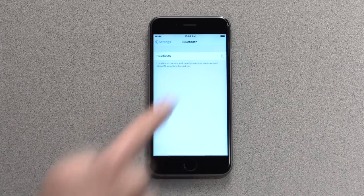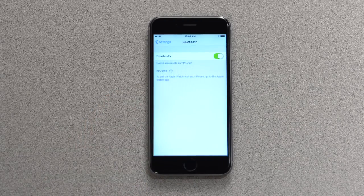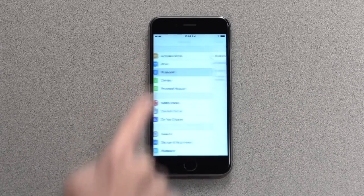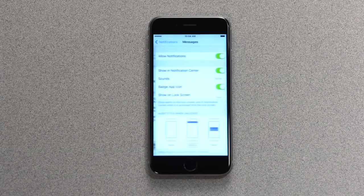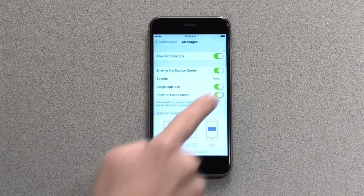For iPhone, make sure you're still able to receive messages when your phone is locked. To do this, go to notification settings, select messages, and confirm that show on lock screen is selected.